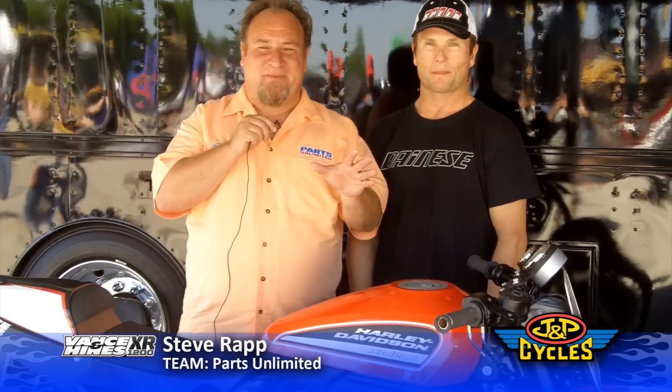Steve Rapp has somebody that has seen more grids than maybe anybody in the paddock here. You've been around the race series for a number of years. What made you decide to get on the XR1200?